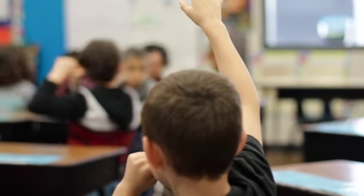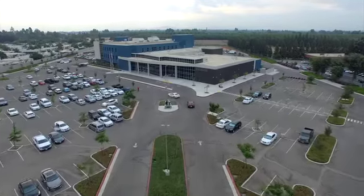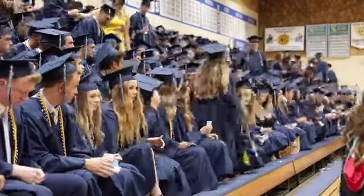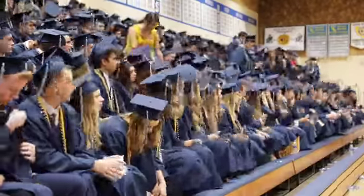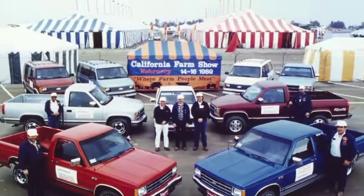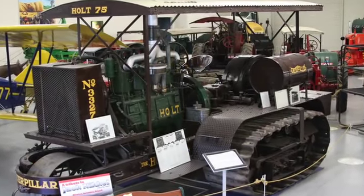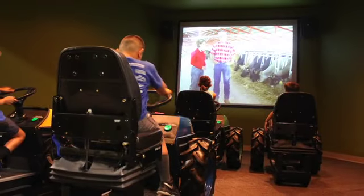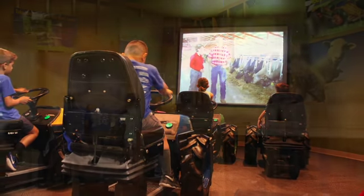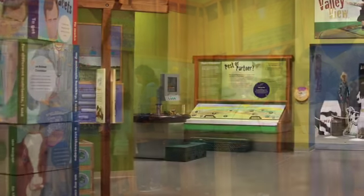Speaking of education, the Tulare County Office of Education provides support and service to over 100,000 students in 43 Tulare County School Districts, preparing them to meet the challenges of the 21st century. Known for the World Ag Expo and the California Antique Farm Equipment Show, the International AgriCenter is also home to the AgVentures Learning Center, created to encourage agricultural and community activities and events.